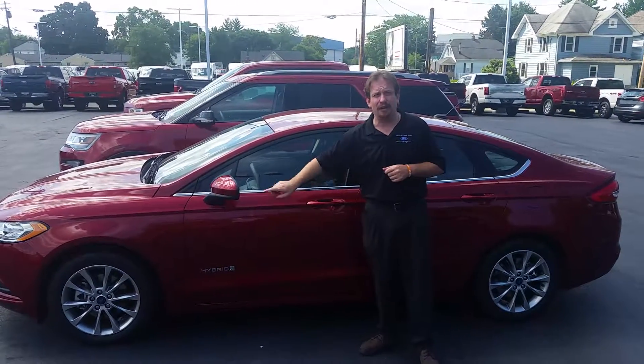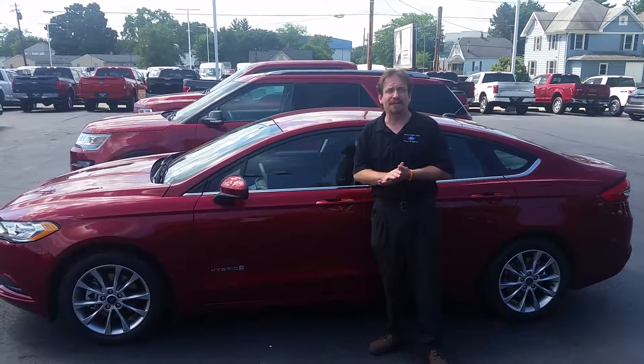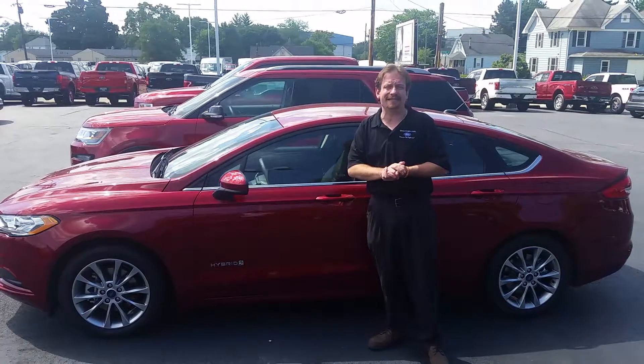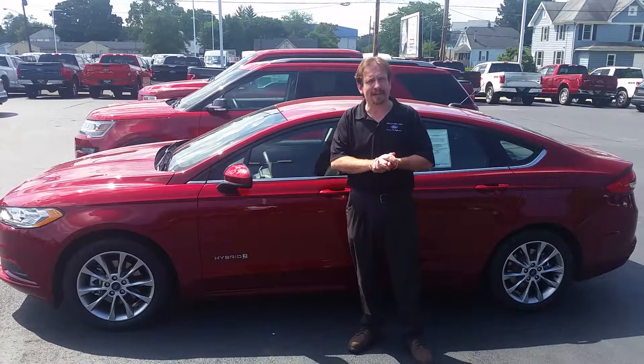Discover the difference — that way you can get a hybrid for under $28,000. Actually, with some of the rebates, you can save even more. Come see a salesman for details today or call 513-420-8700. That's Middletown Ford.